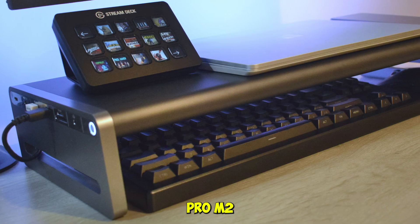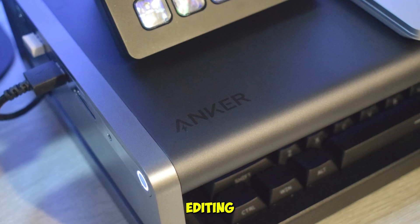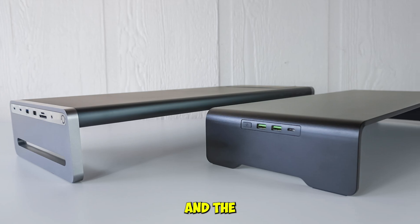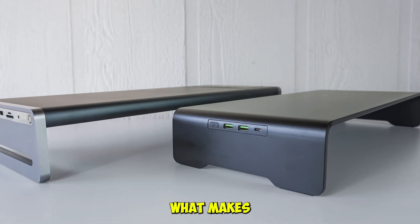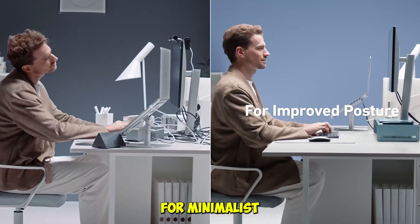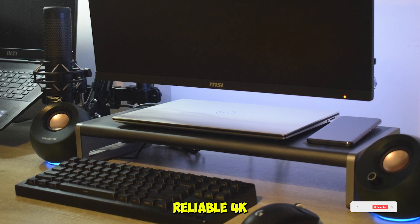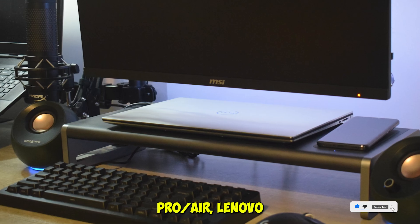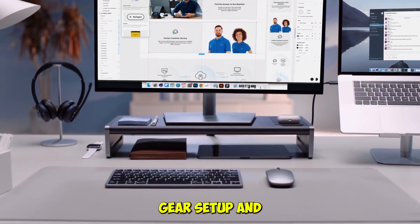We tested it with a MacBook Pro M2 and found the HDMI output crisp and stable, even during long editing sessions. The wireless charging pad worked flawlessly with an iPhone 15 Pro, and the USB-C ports delivered full-speed data transfers to our SSDs. What makes this dock stand out is its ability to combine form and function — perfect for minimalist setups — while offering wireless charging, ergonomic elevation, reliable 4K HDMI output, and broad compatibility with MacBook Pro, MacBook Air, Lenovo ThinkPad, and more.